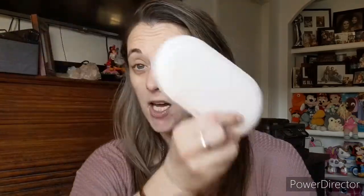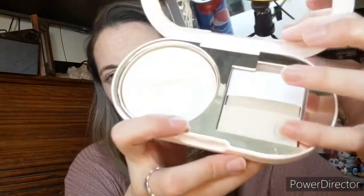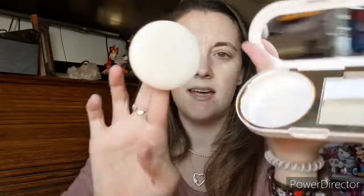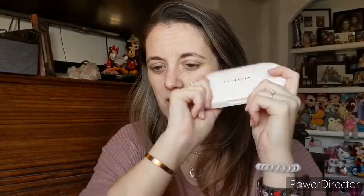She also had this little Blot and Glow Touch-Up Kit for $26. It's a compact with little blot papers for when you get greasy, plus a little puff with powder built into it and a small mirror. It's a cute little compact.